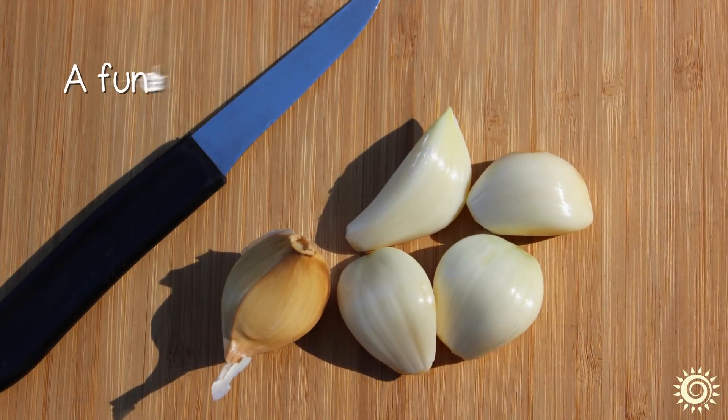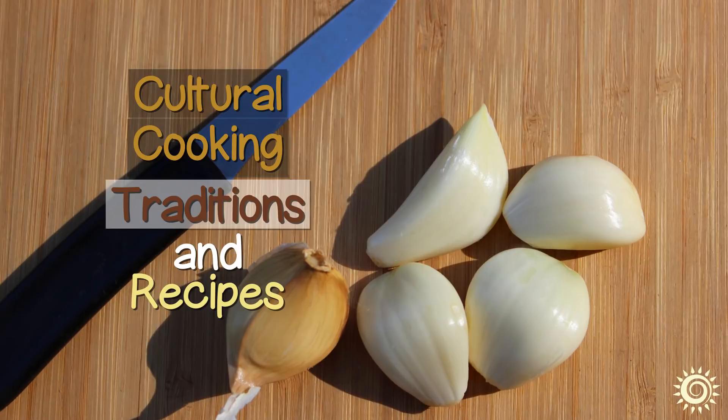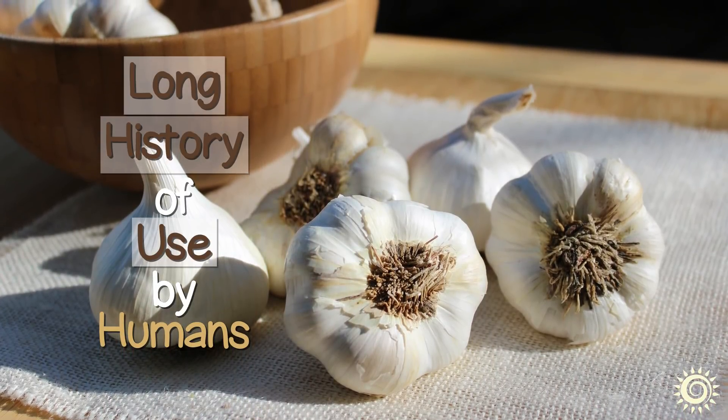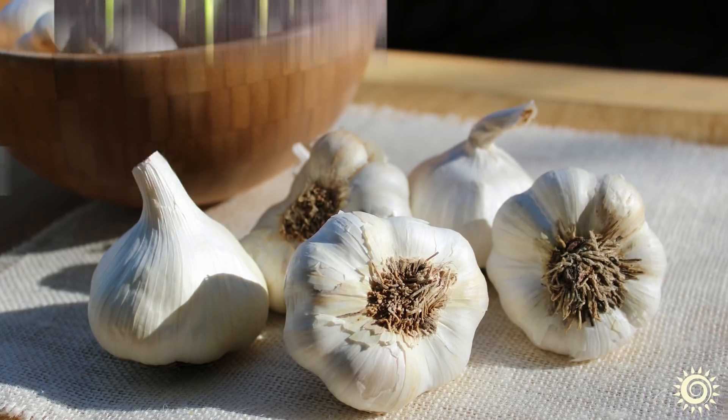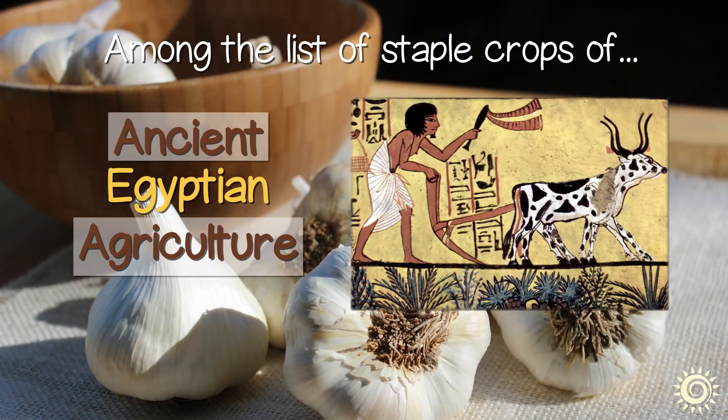It is thus often a fundamental ingredient in numerous cultural cooking traditions and recipes. It likewise has a long history of use by humans and is one of the oldest cultivated plants, among the list a staple crop of ancient Egyptian agriculture.